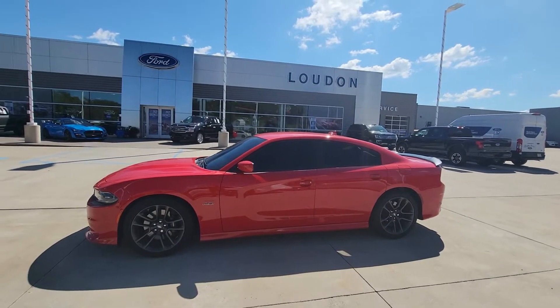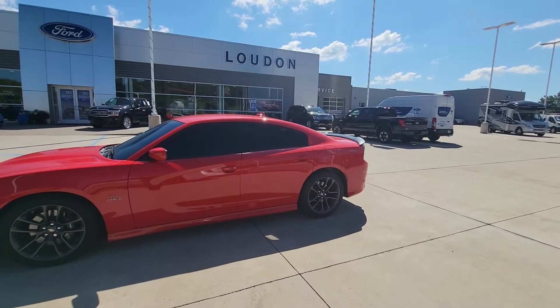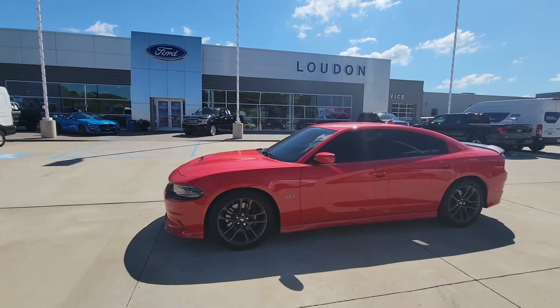Good morning, welcome to Loudon Motors Ford. Here we have the absolute stunning 2021 Dodge Charger Scat Pack 392 Hemi.